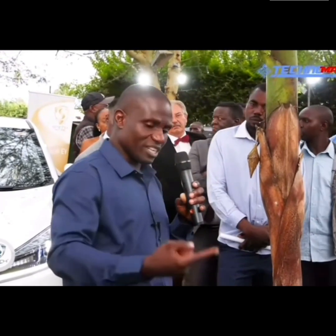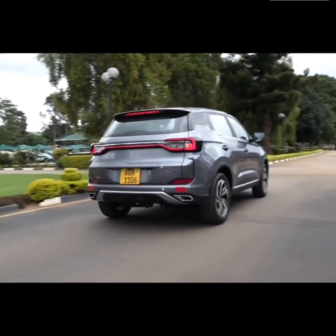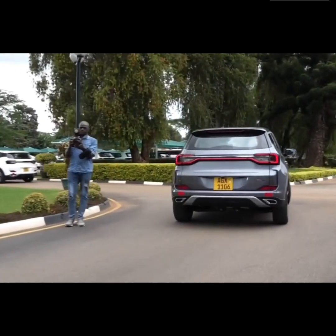His car is not just a vehicle. It's a symbol of what's possible when we think about the future and the environment. So if you're someone who cares about the planet, energy, and new technology, this car might be the perfect choice for you.